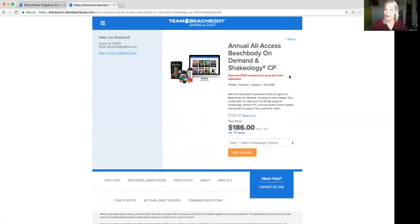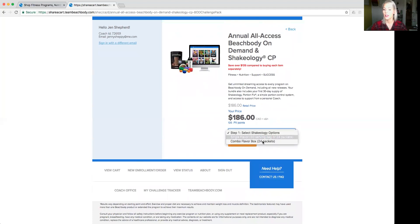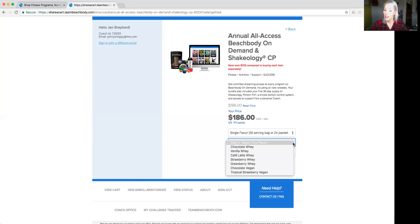You're saving $135 as opposed to buying everything separately. Then you click whether they want one flavor or a combination flavor. They can order a single flavor — strawberry, chocolate, vanilla, or vegan — or a combo flavor box which gives 24 packets. It's less product than the 30-serving bag but it's nice to have variety and the convenience of traveling. The combo flavor box would be strawberry, chocolate, and vanilla, or vegan chocolate with vegan tropical strawberry.